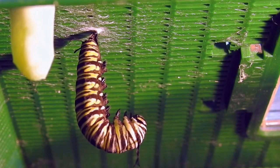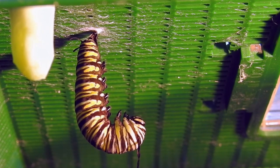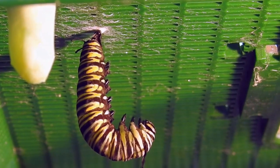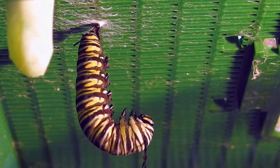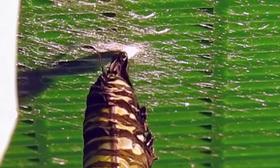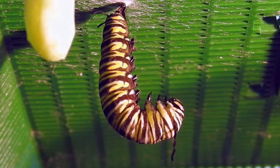The caterpillar will often leave the milkweed plant at this point and seek out a robust stem or even a solid object like a fence post, and attach itself to that surface by spinning a pad of silk and holding on by its last pair of prolegs. Finally, the caterpillar inserts a stick-like appendage called a cremaster into the silk pad and hangs upside down in a J position.